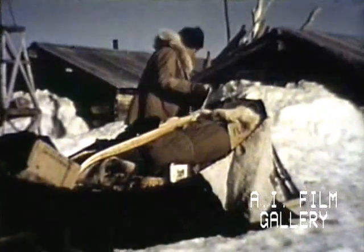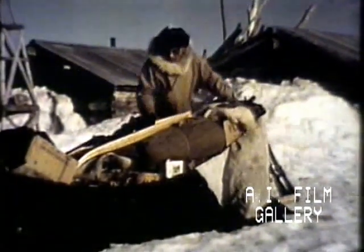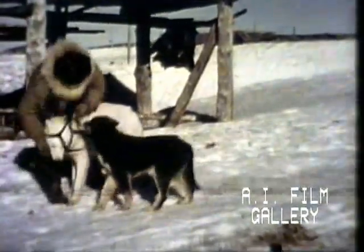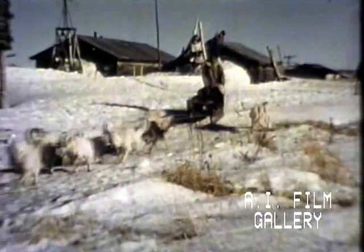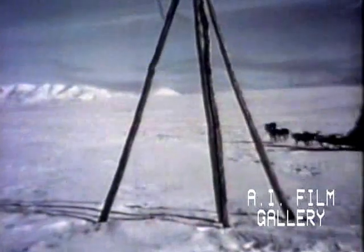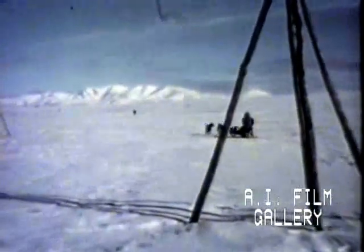Back in the village, Naluk is packing his sled for a trapping expedition. Next, he harnesses his lead dog, which is trained to follow Naluk's commands. The dog out of line is just learning to run with the team. Wooden tripods mark the trail out beyond the village — these markers help keep from getting lost if a storm comes up.